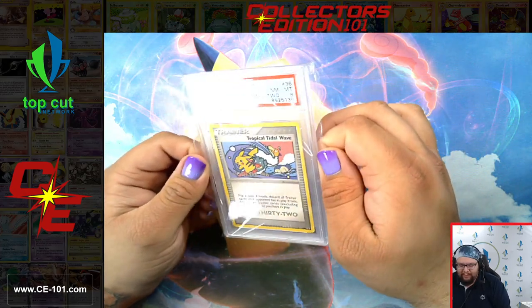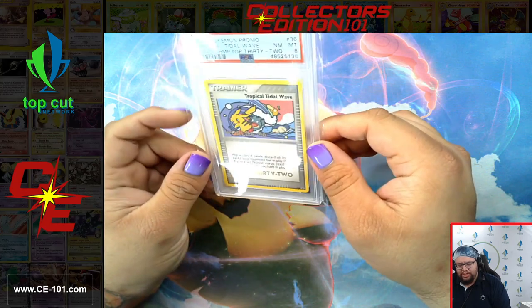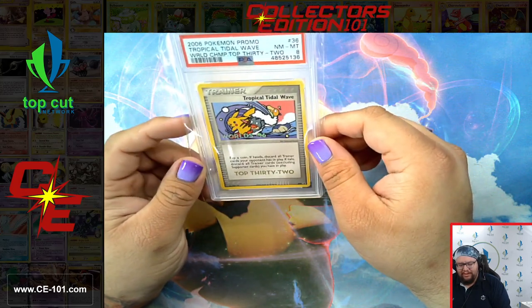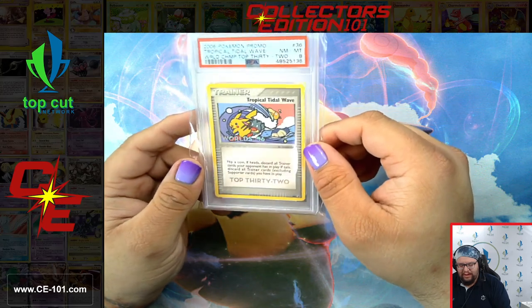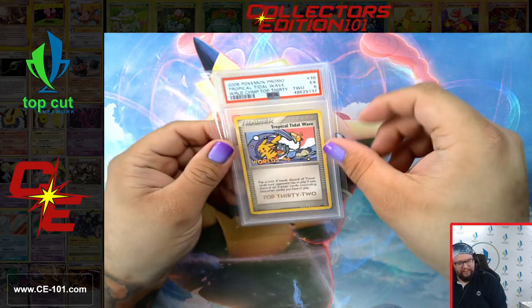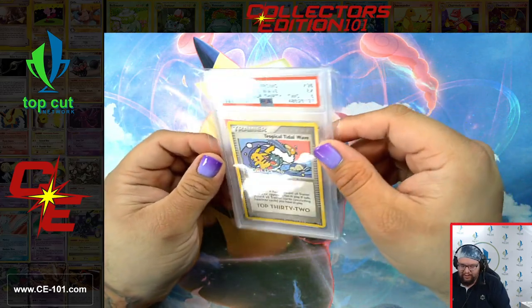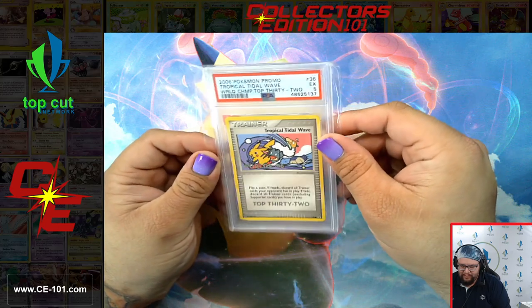Tropical Tidal Wave came back an eight — this is the top 32 promo. You had to compete in the World Championships back in 2006 to score this guy. Very, very cool. And not only do we have one of them, we have two of them. This one came back five — a little bit more rough for wear, but very, very pretty card.